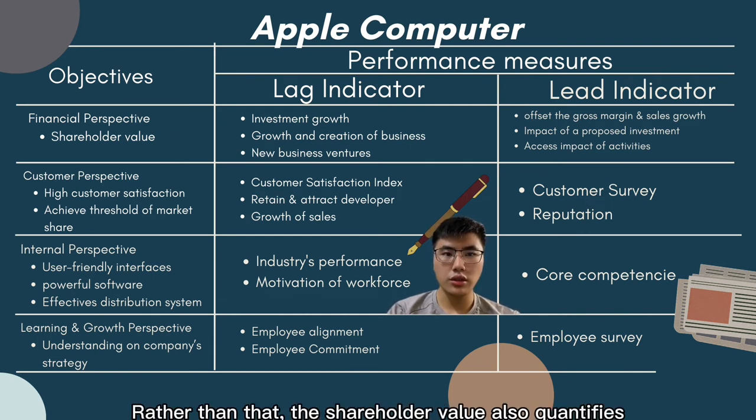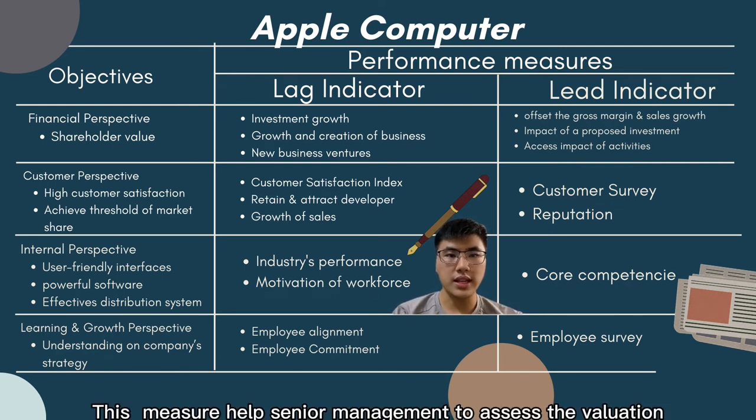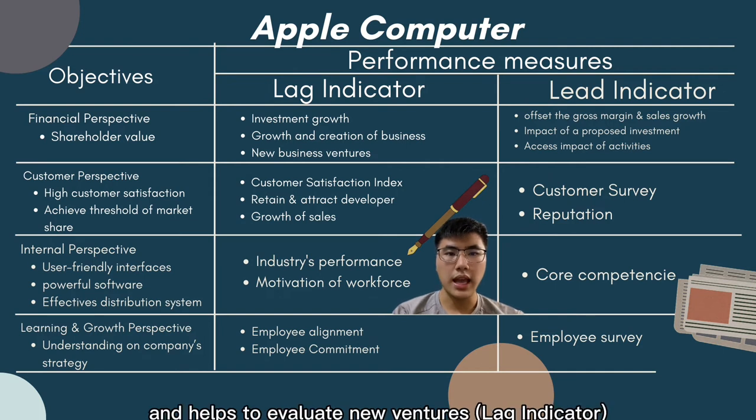The shareholder value measure also quantifies the impact of a proposed investment on the growth and creation of the business. This measure helped senior management assess the valuation of the entire company and evaluate new ventures.